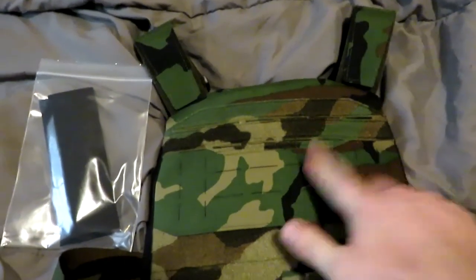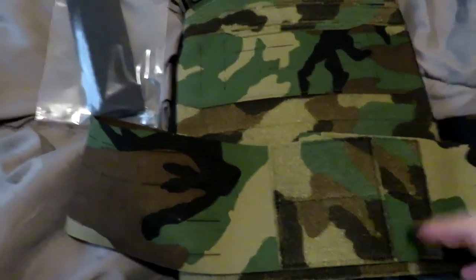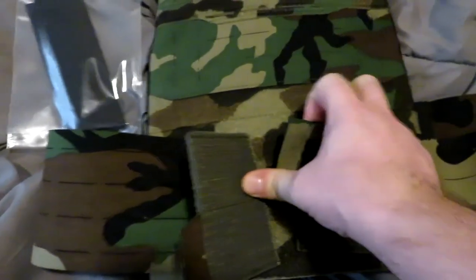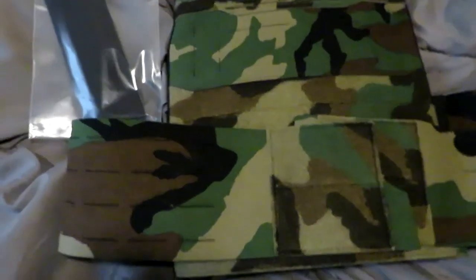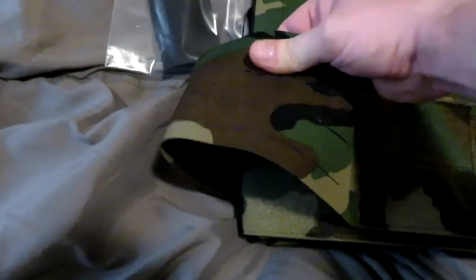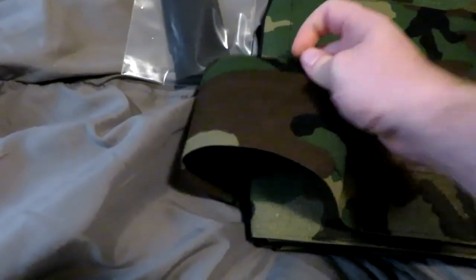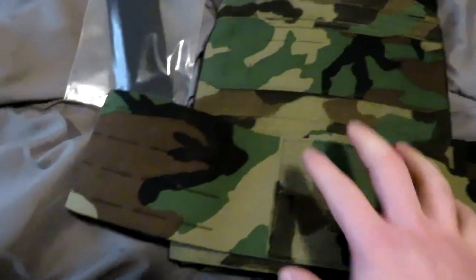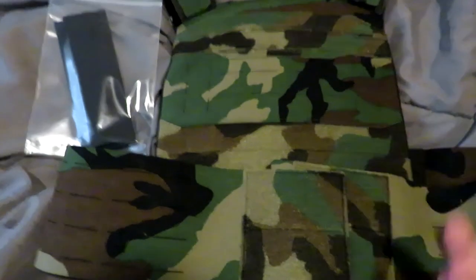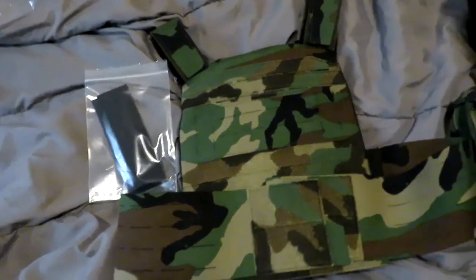In the front there's also a velcro section for securing the cummerbund when you put it on — secured in the back, and it's got nice pull tabs on both cummerbund sides to get this on and off easily. It's fairly thin. I can't tell if this is 500 denier or 1000 denier Cordura nylon, but it's robust, holding the plates fine. Steel plates are a little bit heavier and there are no issues — it's very comfortable.